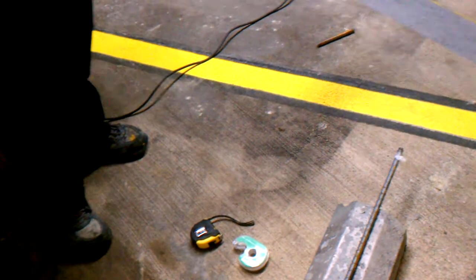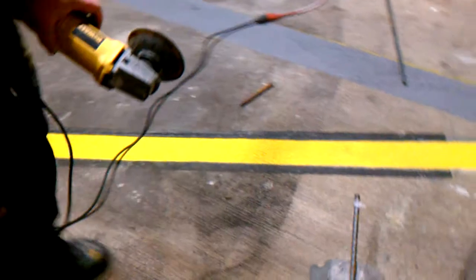So we're going to slide our rebar down and make another measurement here, and repeat this step several times. Keeping in mind, it is very hot.